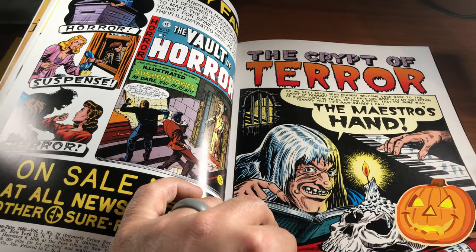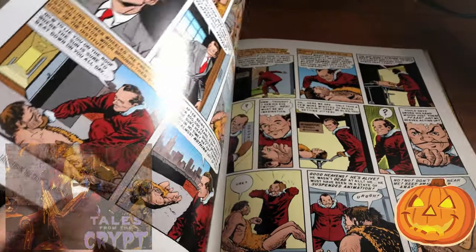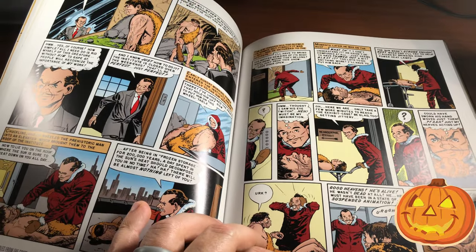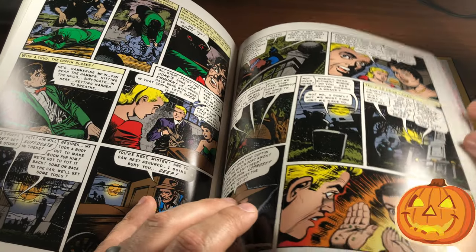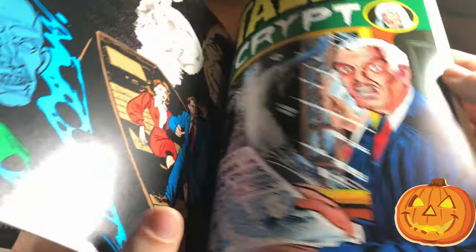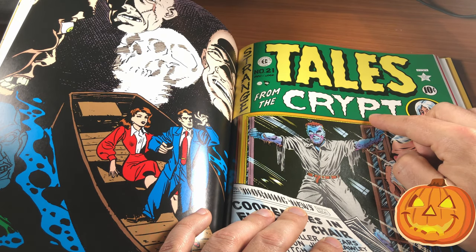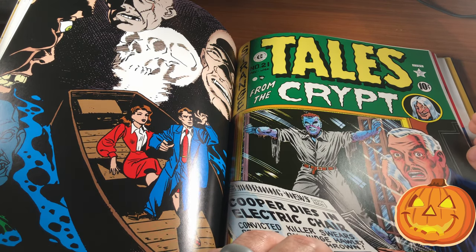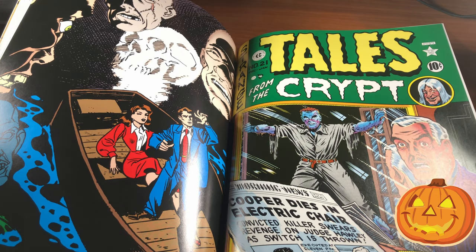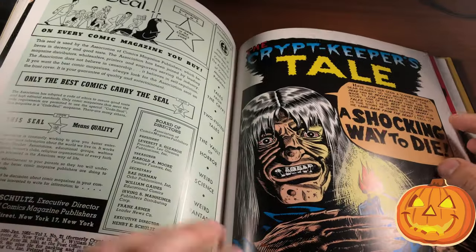Gotta love that early Crypt Keeper — that definitely looks nothing like what he looks like today. Each one of these editions comes with six issues. Eventually the title changes to Tales from the Crypt, but they don't do any renumbering. Back in the day it cost money for distribution to start over again, so they just changed the name and kept the numbering.